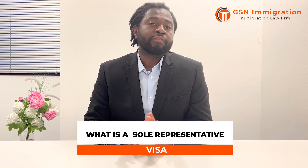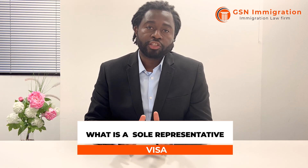The sole rep visa effectively allows a foreign national who works for a foreign company outside of the UK to be able to set up a branch of that company in the UK. So if you're already working for someone outside the UK and that company wants to have a presence in the UK, it allows that company to send someone to the UK to be their representative.